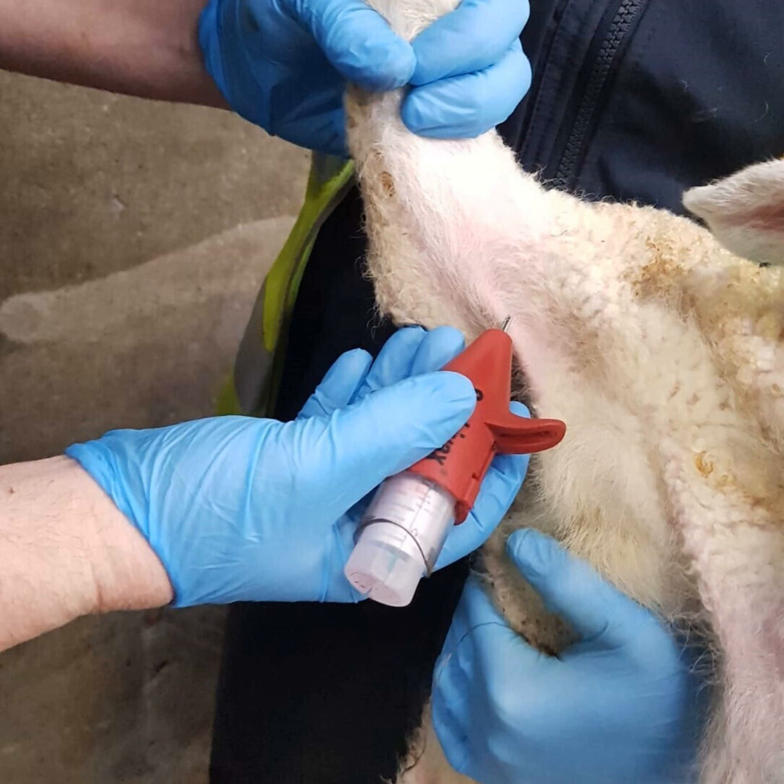Hello, I'm Ciarán Lynch and welcome to Overcast, the Choco Sheep Podcast. Each episode we bring you the latest insights, advice and technical updates for the sheep industry. We're joined in this episode by Cara Shorten, vet and ruminant technical advisor with MSD Animal Health, to discuss various aspects of dealing with ORF in farmers' flocks.